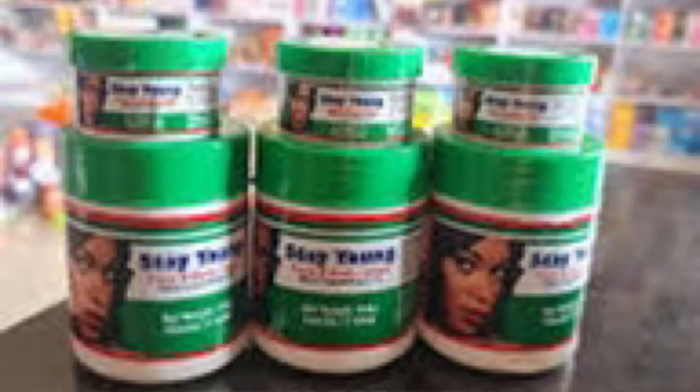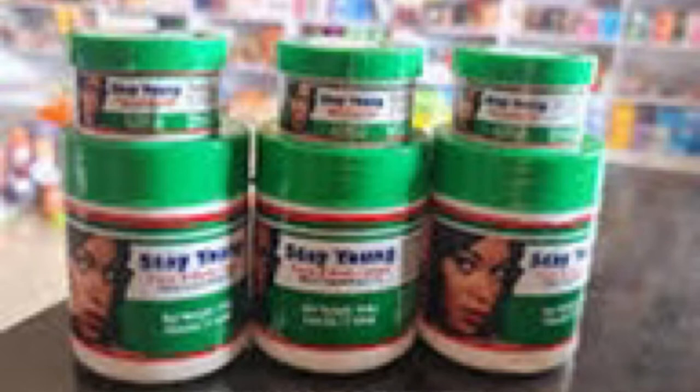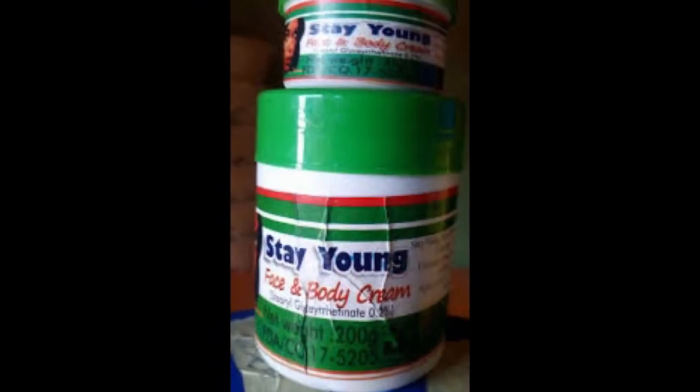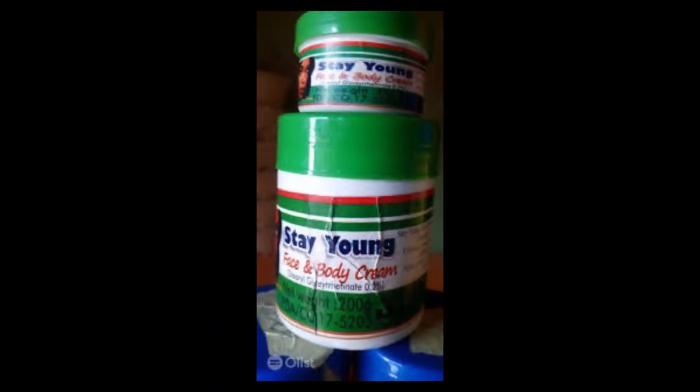I forgot to add one very important part — this cream actually helps with knuckles. If you've been treating knuckles or you got knuckles from a previous lotion, once you start using this lotion it's going to help you blend them. I'm not saying it'll remove the knuckles 100%, but it's going to help you blend them.